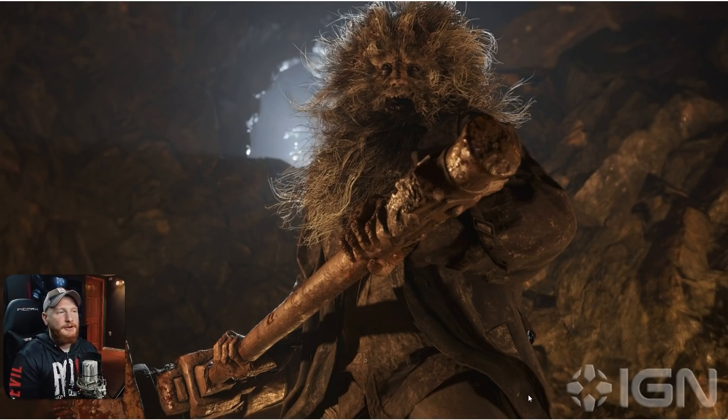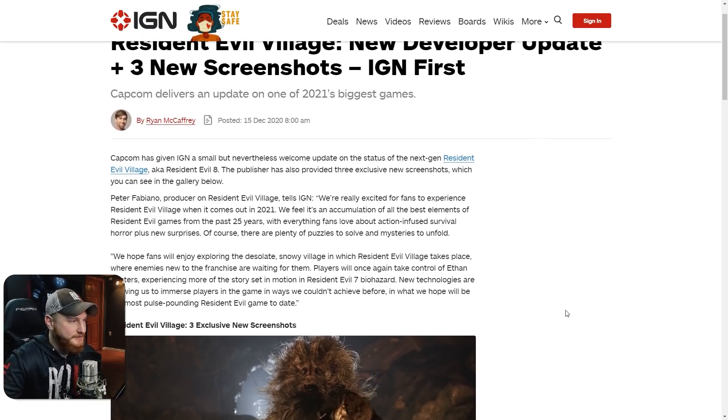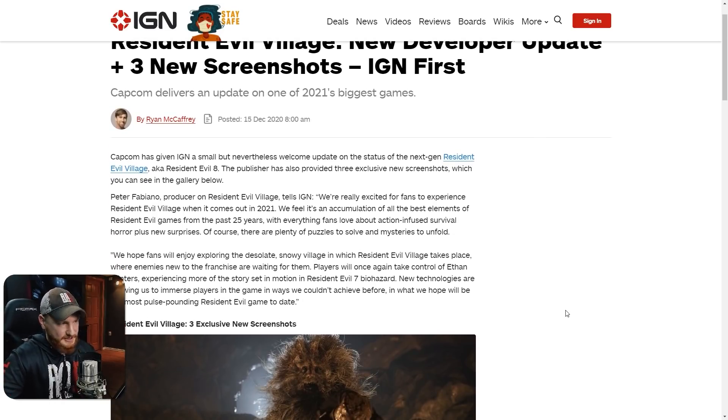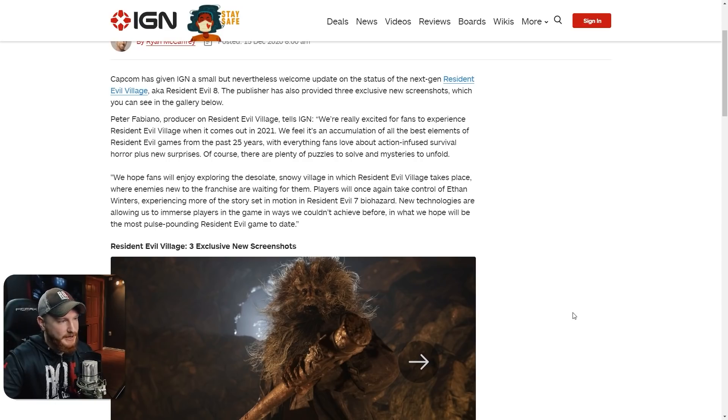So there you have it — those are the three new photos we got. Now let's jump into the article and read what that has to say. Resident Evil Village new developer update plus three new screenshots from IGN. Capcom has given IGN a small but nevertheless welcome update on the status of the next-gen Resident Evil Village, aka Resident Evil 8. Peter Fabiano, producer of Resident Evil Village, tells IGN: 'We're really excited for fans to experience Resident Evil Village when it comes out in 2021.'